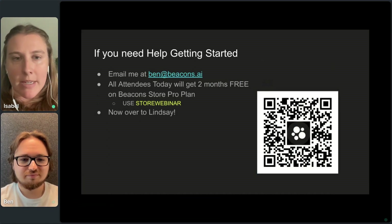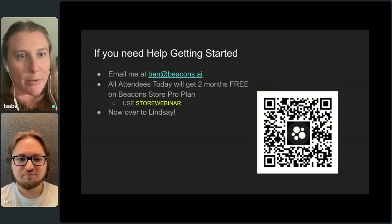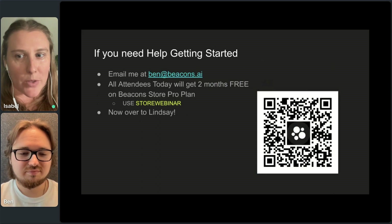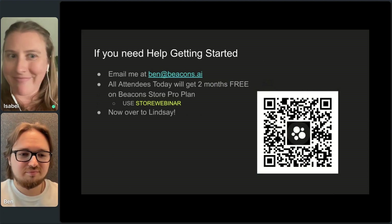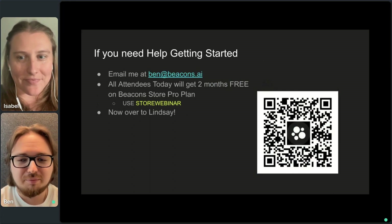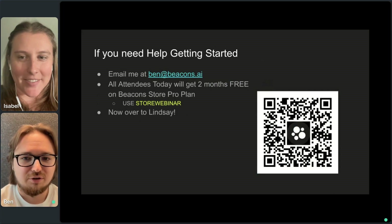We'll save one more question for Lindsay. If you guys have more questions for Ben, he'll be in the chat, and we'll have a Q&A section after Lindsay's portion. Big round of applause — thank you so much, Ben. I always learn so much from you and love hearing about all the creators you work with to set up the store. My whole job at Beacons is to make sure our creators succeed, so please reach out — send me an email, use our resources, I'm here to support you.